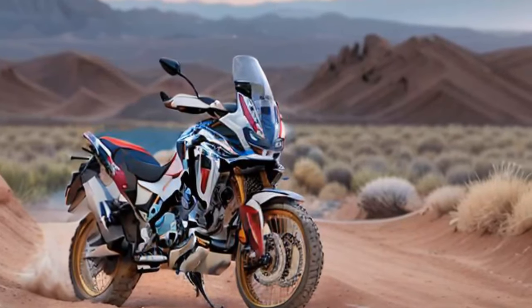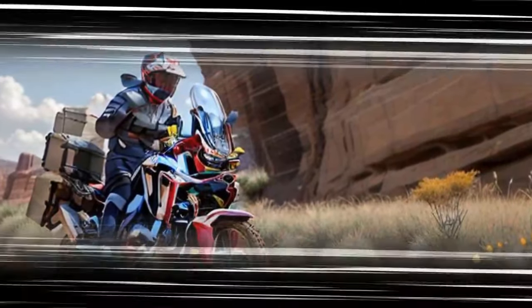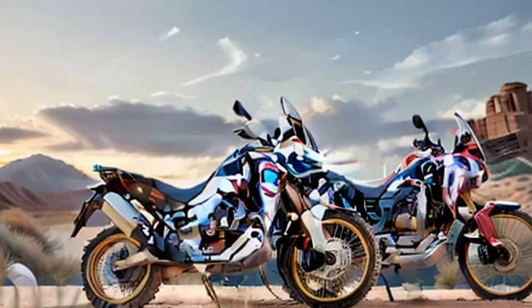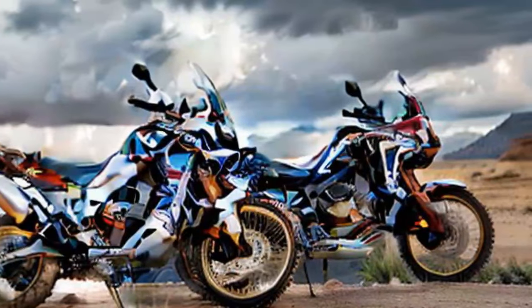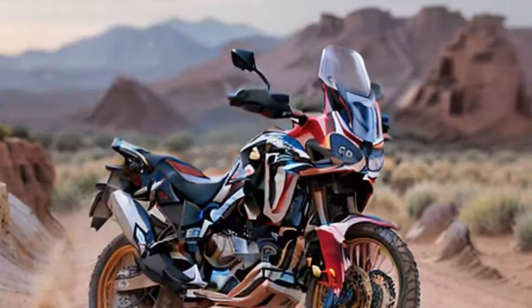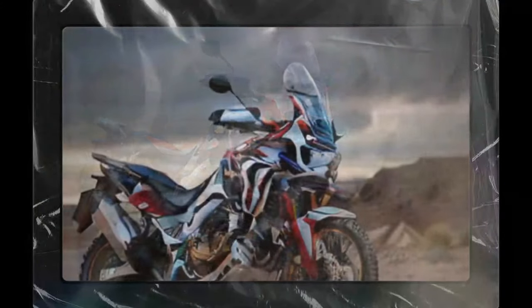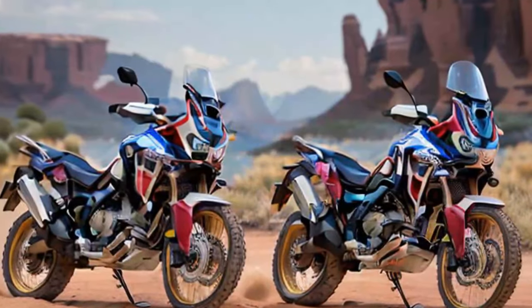The bike's performance is also enhanced by a lightweight chassis, which contributes to nimble handling and improved agility whether you're navigating tight corners on paved roads or negotiating rocky paths off-road. Honda's selection of advanced electronics helps optimize the Africa Twin's performance across different riding conditions. With six riding modes — two of which are customizable — the bike can easily adapt to varying conditions, and its cornering-enabled ABS and traction control system provide extra confidence on slippery or uneven surfaces.